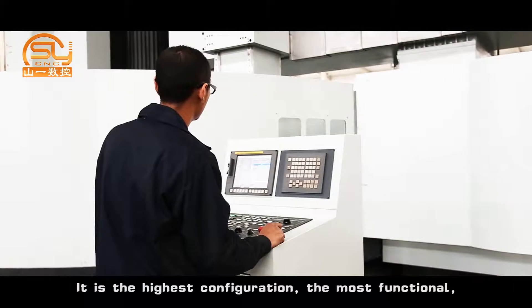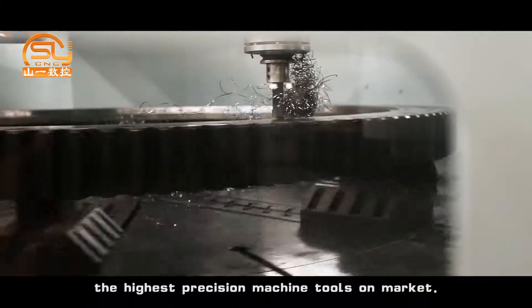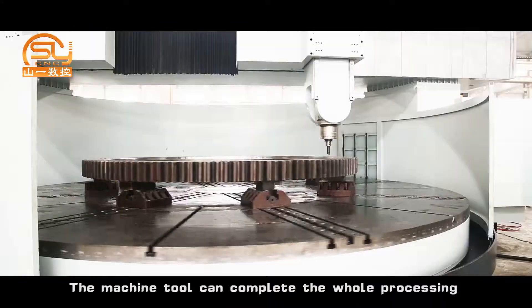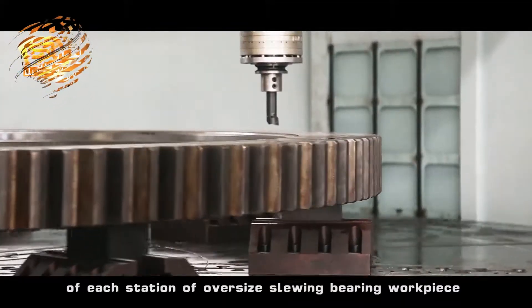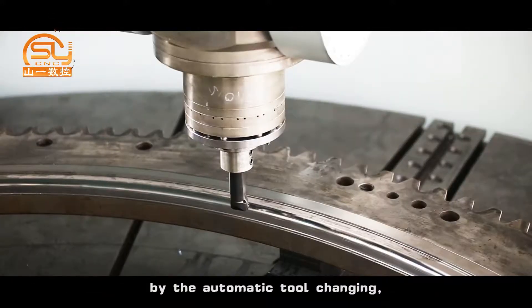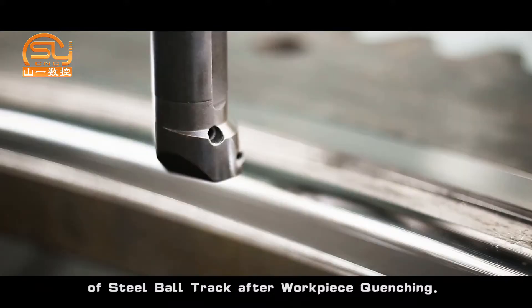It is the highest configuration, most functional, and highest precision machine tool on the market. The machine tool can complete the whole processing of each station of oversized slewing bearing workpieces by automatic tool changing, including the high precision hard turning of the steel ball track after workpiece quenching.